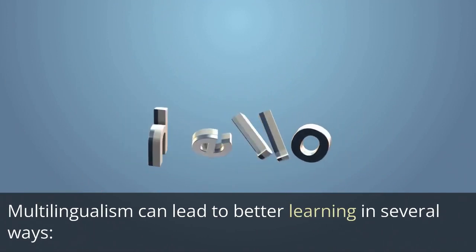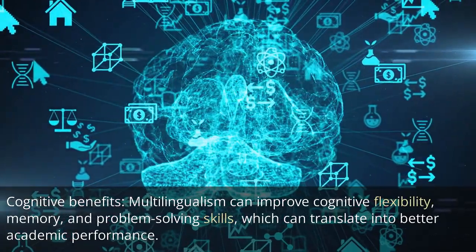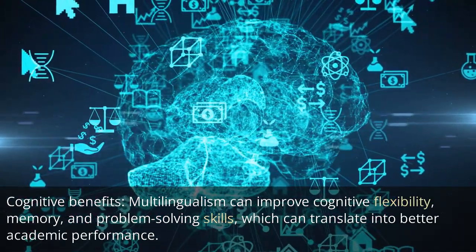Multilingualism can lead to better learning in several ways. Cognitive benefits: multilingualism can improve cognitive flexibility, memory, and problem-solving skills, which can translate into better academic performance.